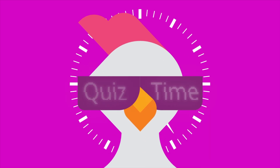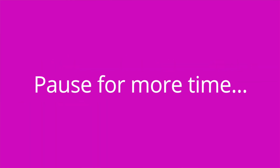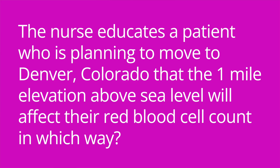I'm so glad you stayed until the end because I'm going to test your knowledge of key facts from this video using our quiz questions. How should the nurse explain the function of red blood cells to a patient? The nurse educates a patient who is planning to move to Denver, Colorado, that the one-mile elevation above sea level will affect their red blood cell count in which way?